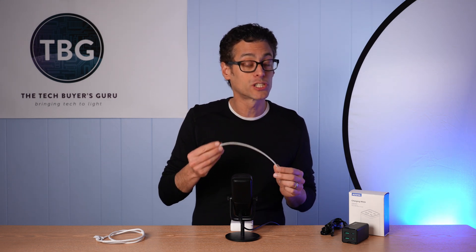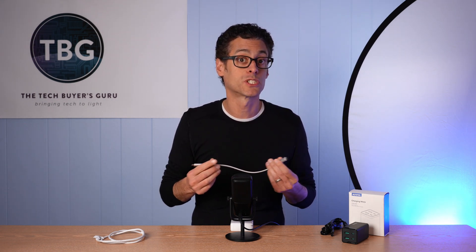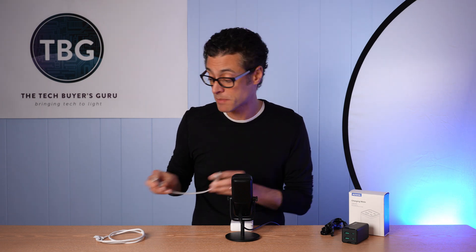Are you buying the cable just to charge? Are you buying the cable just for data transmission? Are you buying it for both? Because you're going to have to pay attention to the spec of that cable for both of those parameters if you care about both of them.